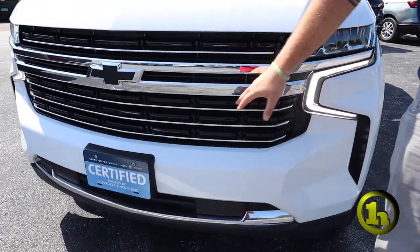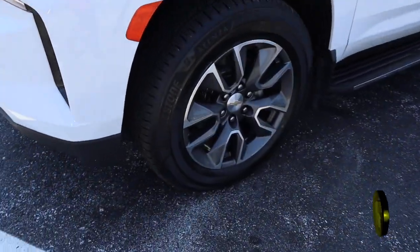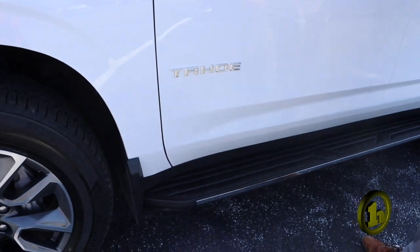You're going to get the chromed out front with a black Chevrolet bow tie. Pretty sweet custom rims. You've got step sides on here and keyless entry.